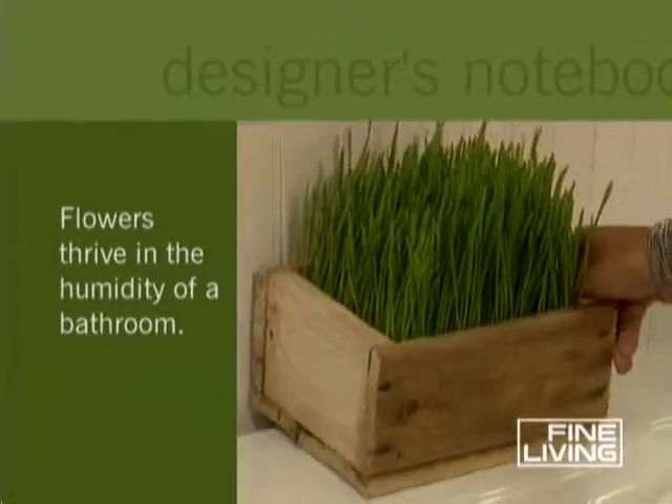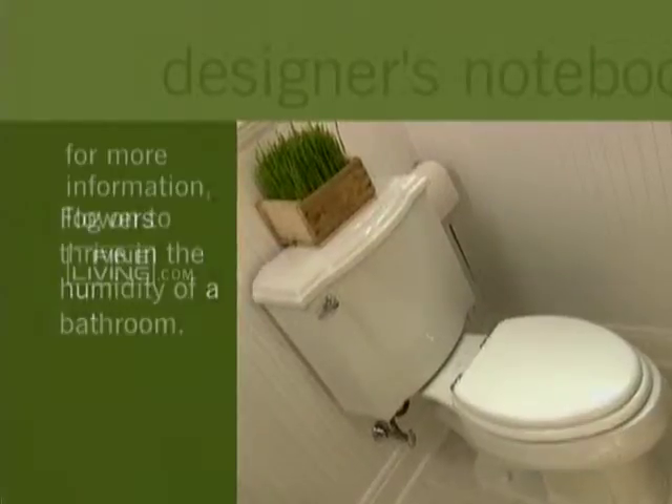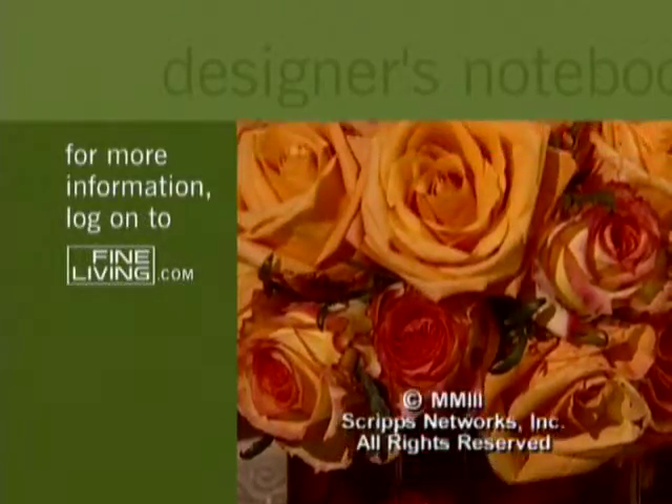I like using wheatgrass in a simple wood tray for a touch of the outdoors. Flowers — a breath of fresh air in every room of the house.